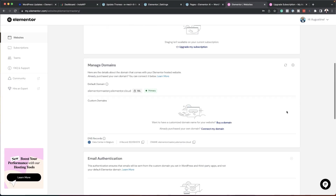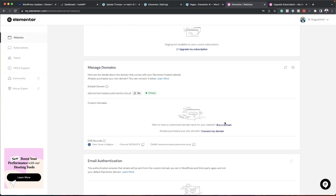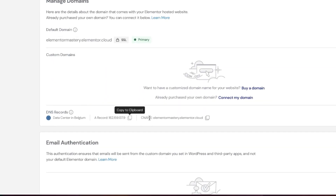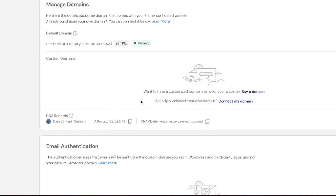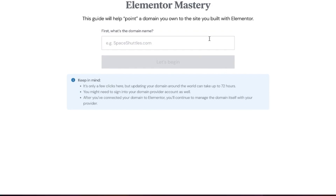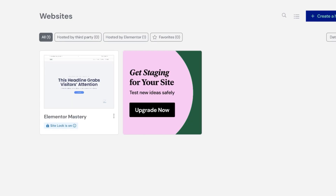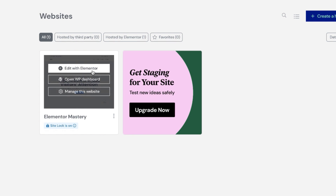Now let's look at connecting your website. These are your DNS records, and I will be doing a complete video showing you how to connect your website to your domain registrar — a very simple process. Here are your A records and your CNAME. You can also come over here to 'Connect My Domain,' which gives you a step-by-step process to connect your domain easily.